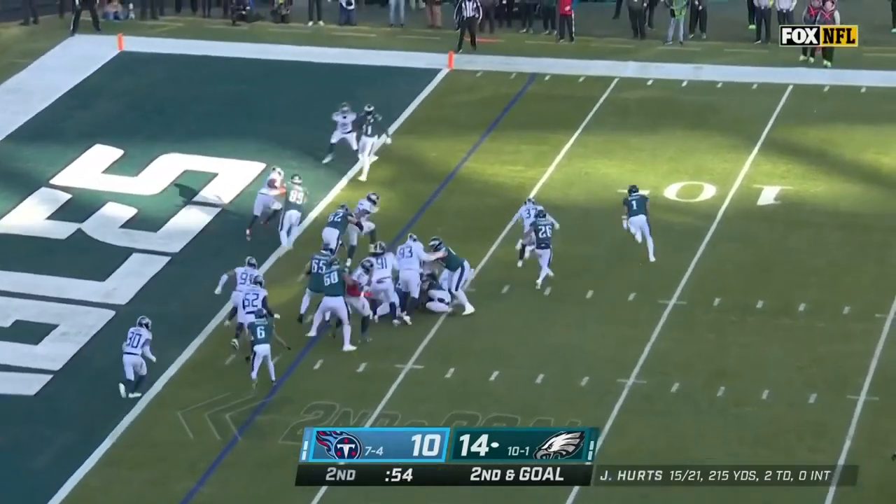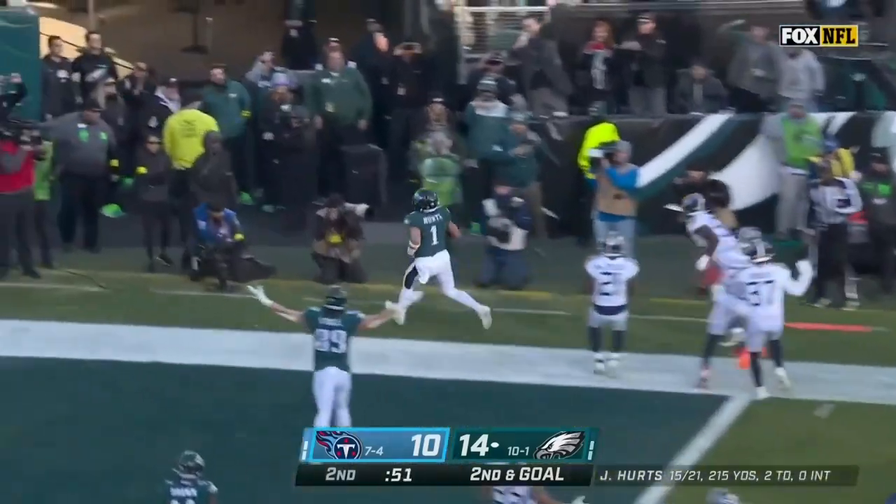Second and goal — design run again to the outside. Hurts trying to get there — and he's in for the touchdown.